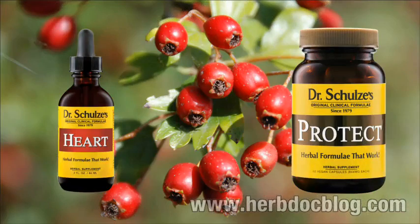The two major formulas I have hawthorn in are my Heart Tonic and my Protect. It's in the Heart Tonic because any herb that binds to each heart cell and protects it — allowing it to survive on less blood and oxygen and preventing scarring in case of a heart attack — has to be number one. It's in there alongside Cactus Grandiflorus, Motherwort, and other herbs to make the heart pump stronger and eliminate arrhythmias, plus cayenne and ginger to increase circulation throughout the whole body.